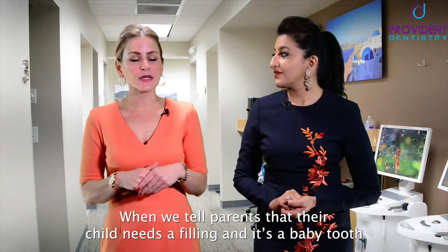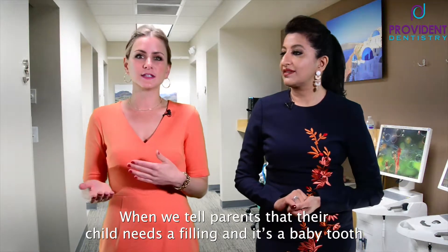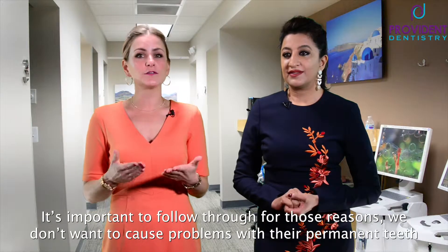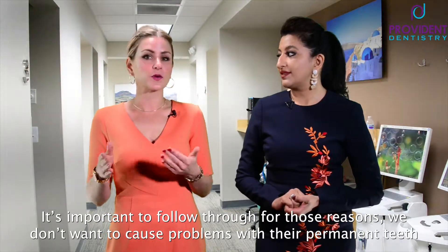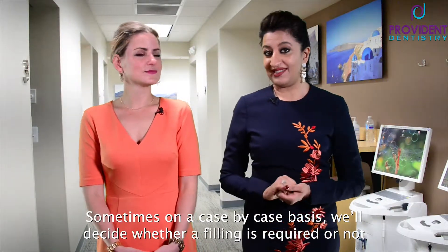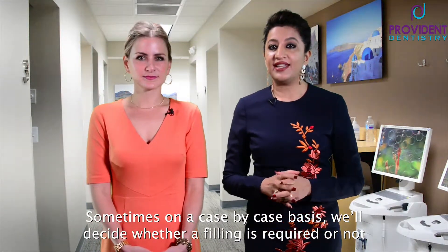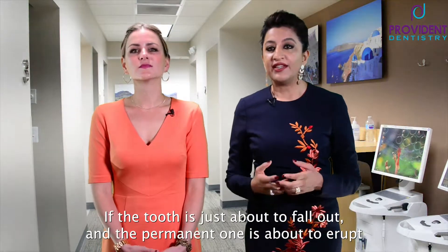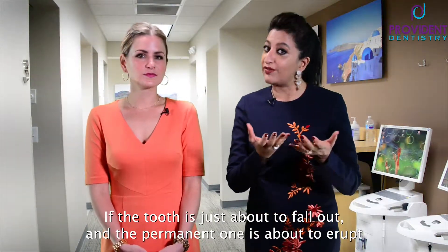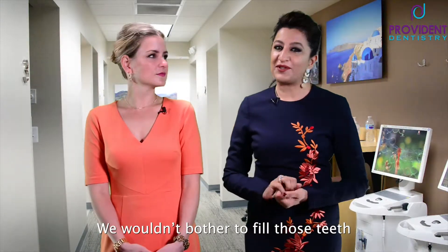Poor oral hygiene can lead to permanent damage in their permanent teeth. When we tell parents that their child needs a filling and it's a baby tooth, many are surprised to hear this, but it's important to follow through — we don't want to cause problems with their permanent teeth. Sometimes, on a case-by-case basis, we'll decide whether a filling is required or not. If the tooth is just about to fall out and the permanent one's about to erupt, we would say don't bother to fill those teeth.